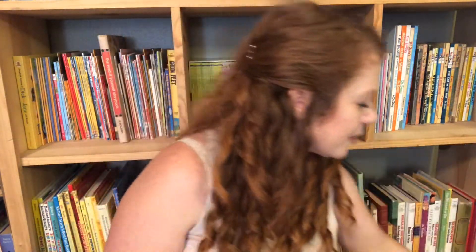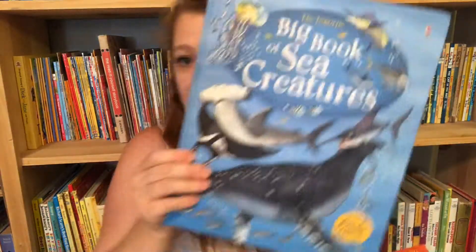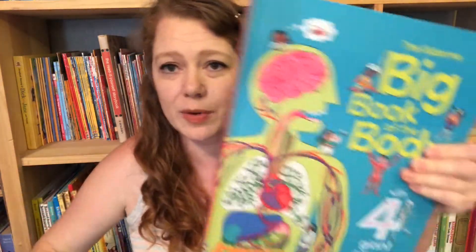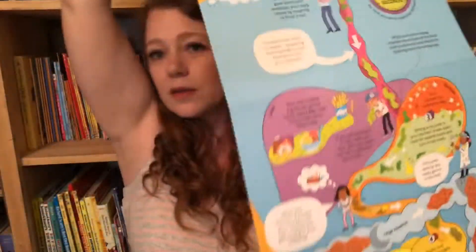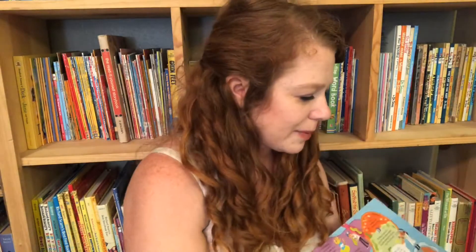Another series I really like by Usborne is the Big Book series. We have the Big Book of Bugs, the Big Book of Sea Creatures, the Big Book of Dinosaurs, and the Big Book of the Human Body. My kids really love these books — we pull them out all the time. You can see how big this is. This is the human body — your organs, your digestive system.